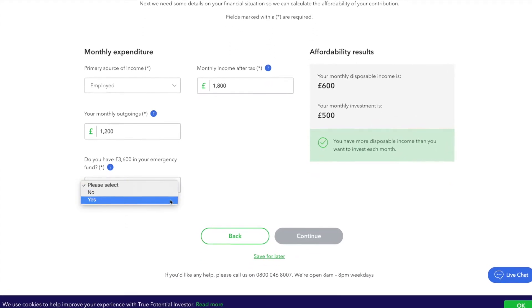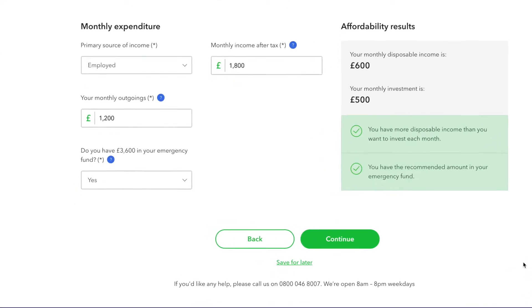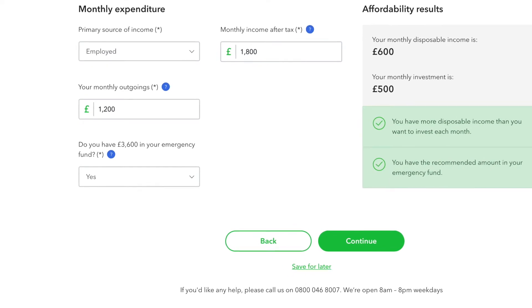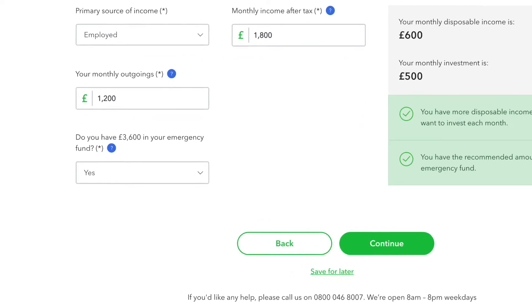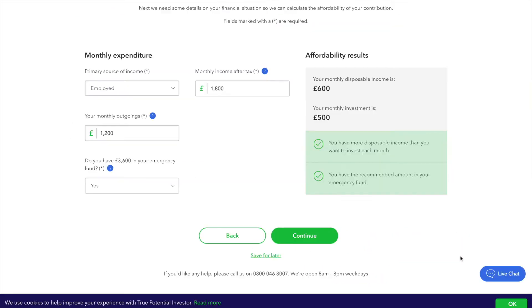Finally, tell us if you have any money in an emergency fund. It is important to have funds available that you can access quickly, as you never know when life will turn up an unexpected costly event. By keeping some money aside, it means you don't have to borrow money in an emergency, which could then cost you in interest payments. You should consider building up at least three months' worth of outgoings, which can be easily accessed. Building up an emergency fund in a stocks and shares ISA would be acceptable as this money can be accessed easily.